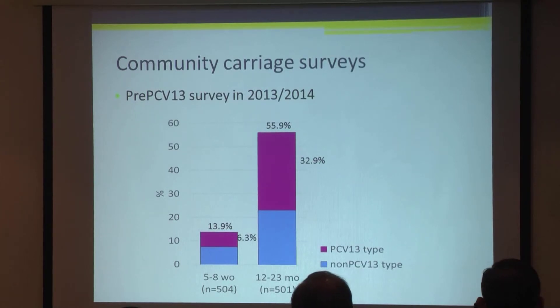This is data from our first community carriage survey done before introduction of the vaccine. We found that 14% of babies carried pneumococcus and about 6% were a vaccine type, but it was much higher in one- to two-year-olds — about 56% carried any pneumococcus and 32% carried a vaccine type. For the government to see this information in a country that can't grow the organism was quite significant, because the director of immunisation was criticised for implementing this vaccine without data. But to show that half of healthy toddlers in the community are carrying the organism was quite profound.